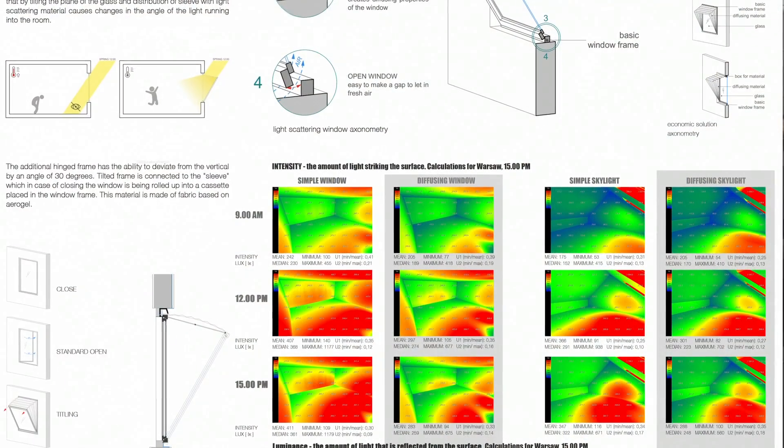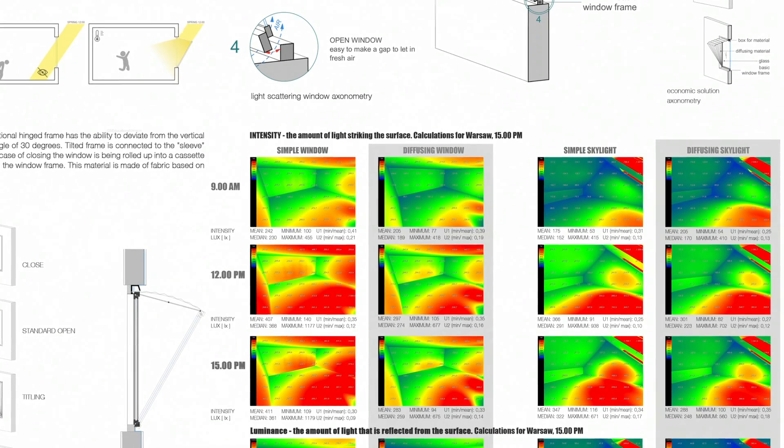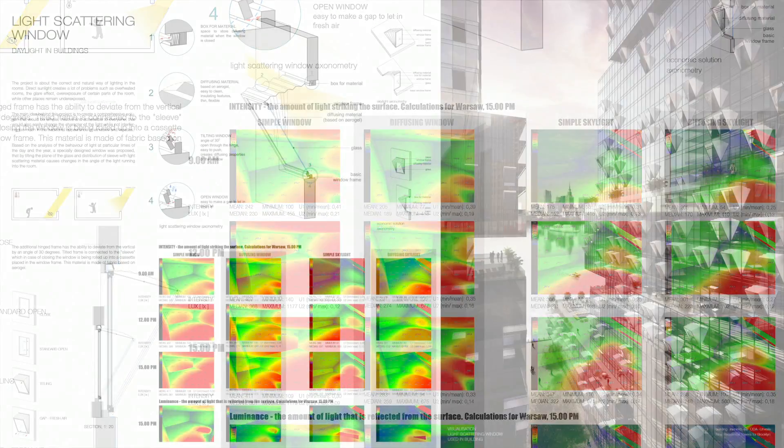This was used only if the weather was very sunny and hot outside. Fantastic graphics. The title of this project is 'Light Scattering Window'.